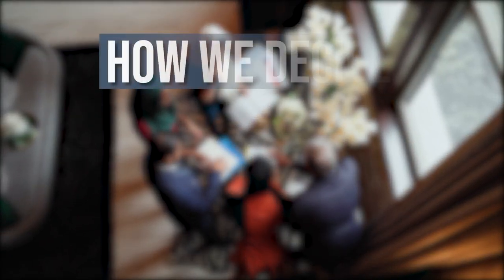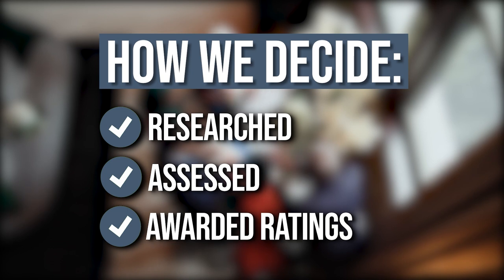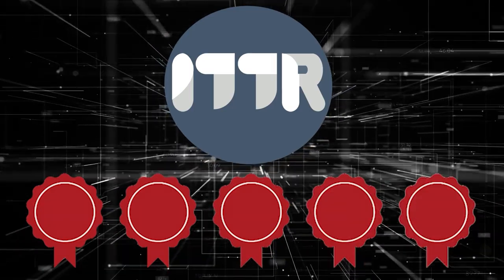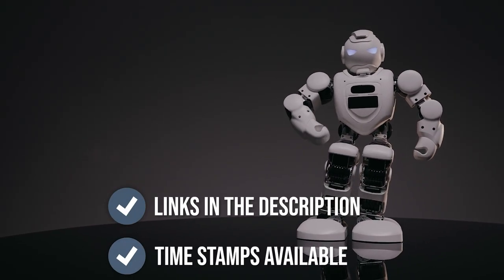The team at TrustedShoppyGuy.com have researched, assessed, and assigned ratings to all the convertible laptops that will be presented in this video. We have selected our best options so that you'll be able to decide on the ideal choice. To help you further, there are timestamps and direct links to all the products in the description below.